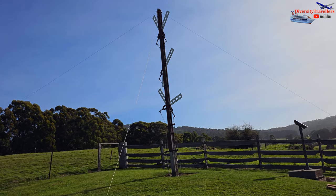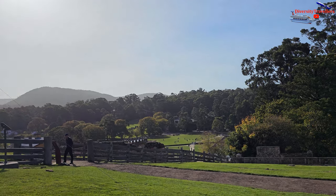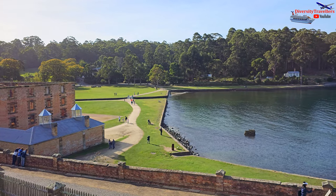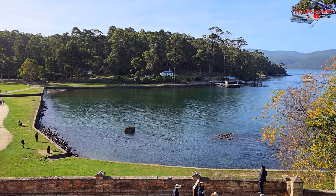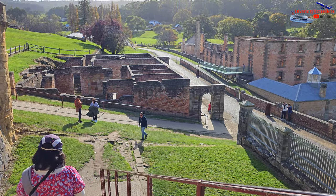However, with advancements in telegraph technology — particularly the introduction of the electric telegraph — the semaphore system became obsolete. The Port Arthur semaphore and signal station ceased operations in 1877 when the telegraph line reached the area, offering a faster and more effective means of communication.